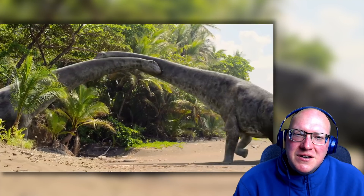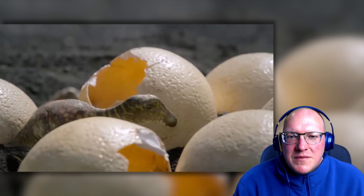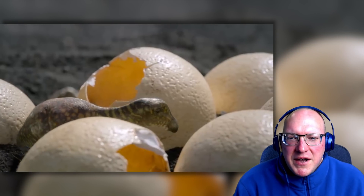Wow. Big sauropods. Cool. I love that they're showing some different life stages, and really accurate, really well done showing what things looked like from the fossils.